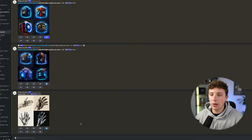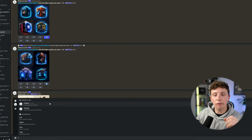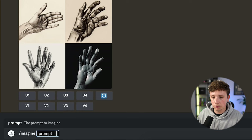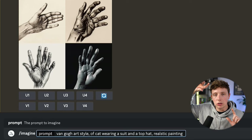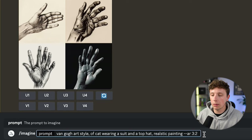I use Midjourney a ton and we're going to use it for our business today. Remember that store selling the Van Gogh t-shirt? Let's see if we can get something similar made using AI. In a private chat with Midjourney — providing you've paid for the commercial use, which is about $20 per month — type in slash imagine. For this art piece, I want it in a Van Gogh art style of a cat wearing a suit and a top hat, as a realistic painting. Since this is going on a t-shirt or hoodie, we need a horizontal aspect ratio, so we'll add two dashes, AR, and then set the ratio — let's try 1 free.